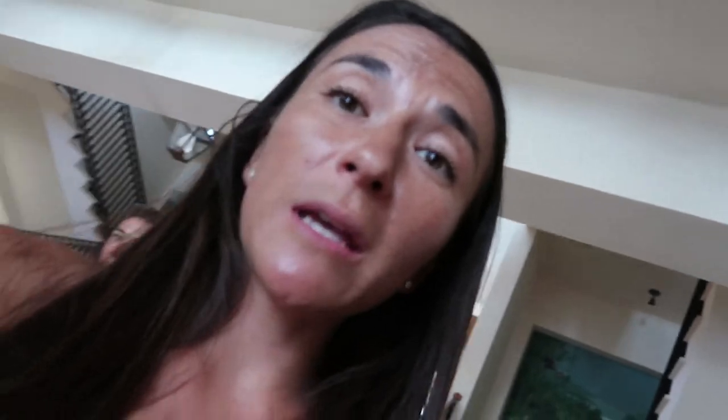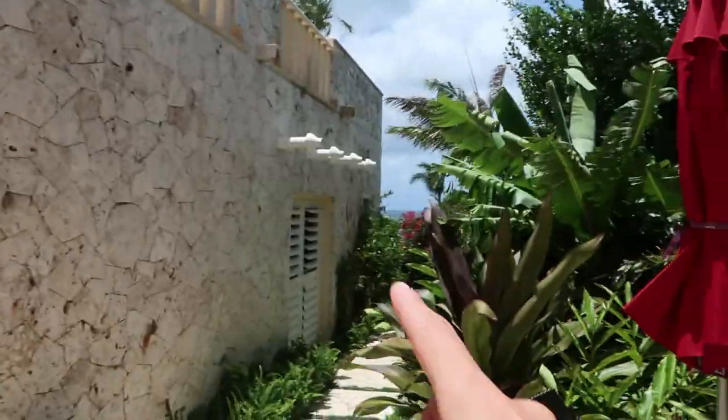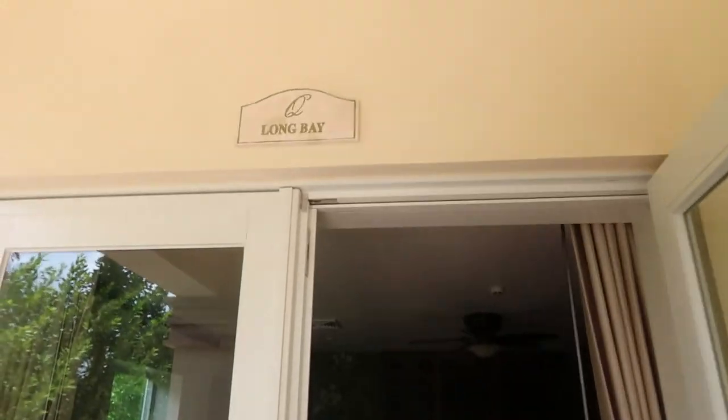We found out there are three suites on the ground level downstairs. We found Merla — she's the general manager — and she's going to take us inside. It's called the Long Bay suite. There's a little private dining area, and you can walk out to the gardens and the beach down there.